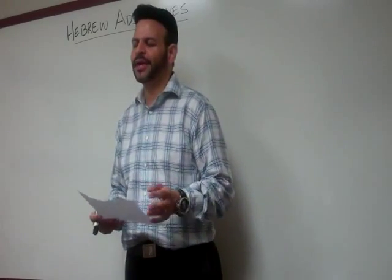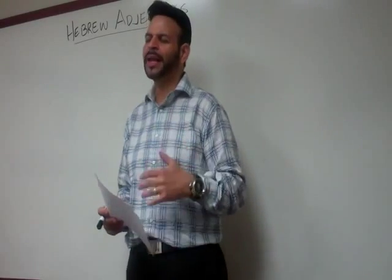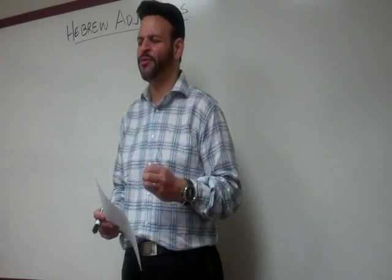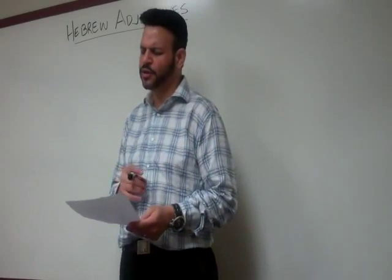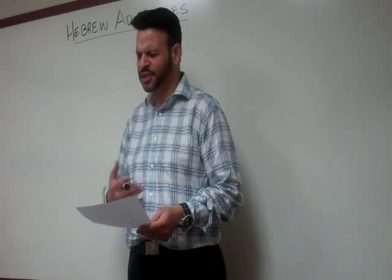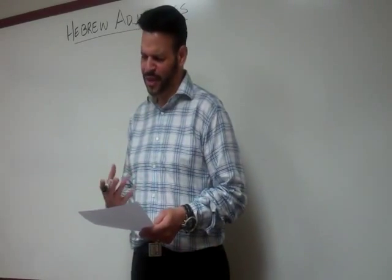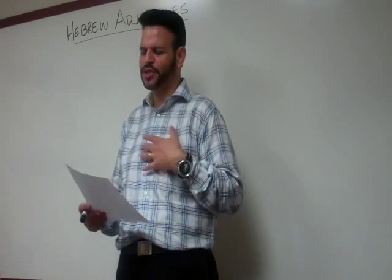Avinu Malkenu, our Father and our King, we thank you this morning on this Shabbat that you have given us as a gift. We thank you it is Shabbat L'Adonai, Shabbat Shabbaton, a Sabbath for the Lord and a Sabbath of complete rest. Father, we thank you as we learn Hashanah Kodesh, the Holy Tongue. We pray you will give us the adjectives to describe in Hebrew things, places, situations in our lives, and share the good news of the Gospel. We thank you, Lord God, that we can call the Greek Apostolic Scriptures the Greek Hadashah, and that Hadashah means it's been renewed, it's a renewal of covenant. We thank you for that renewing of our hearts today to receive the engrafted word. In Yeshua's name we pray, B'Shem Yeshua. Amen.